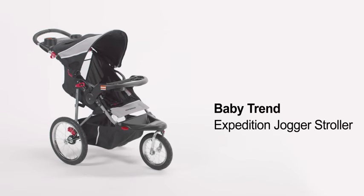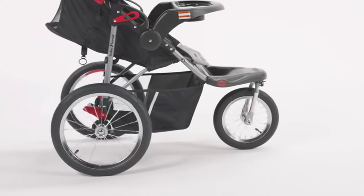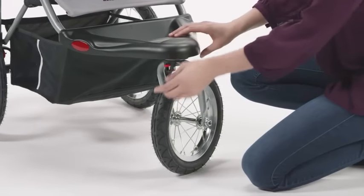The BabyTrend Expedition Jogger Stroller is the ideal stroller for busy families always on the go. The large bicycle tires allow the stroller to roll easily over almost all surfaces. The front wheel locks for jogging and rolling in the sand,